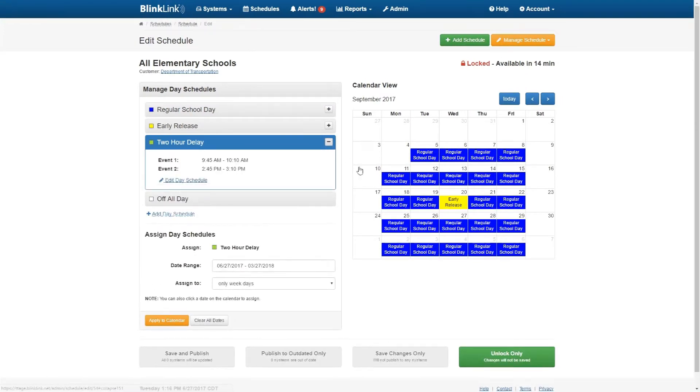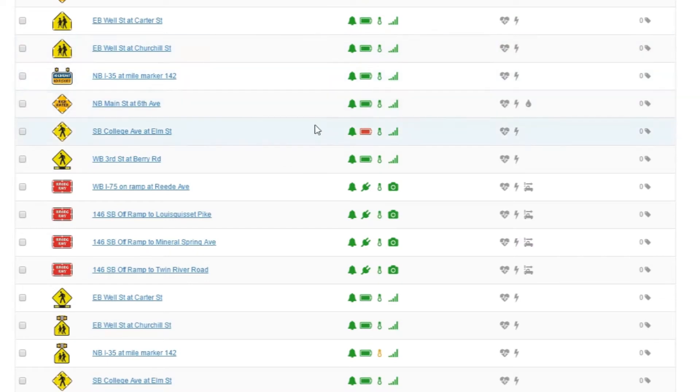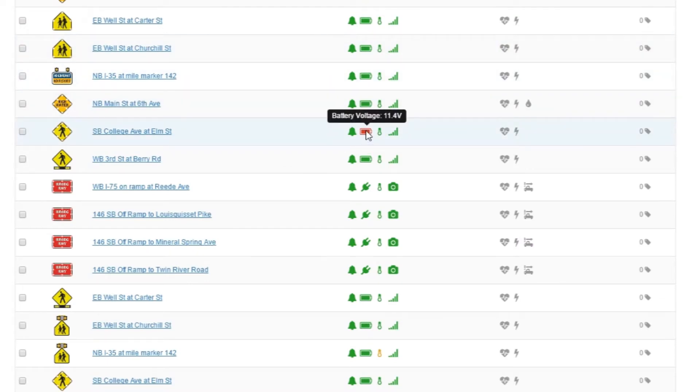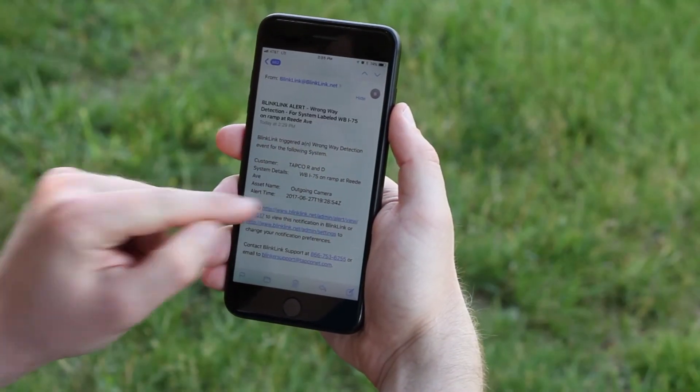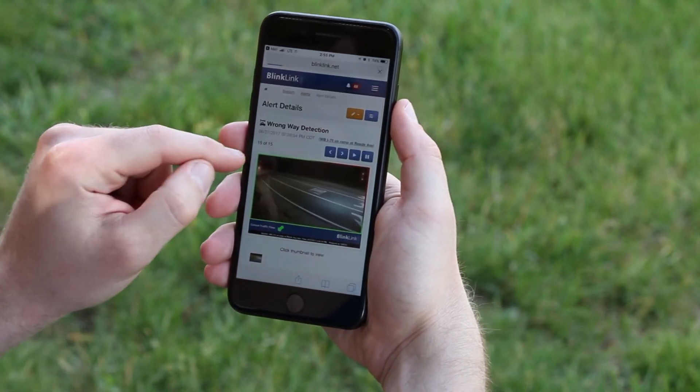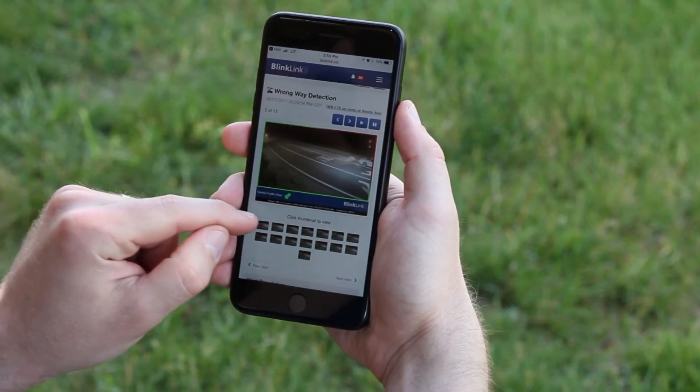Whether you need to program a school zone time clock, monitor device battery life and other system vitals, collect activation data, or keep your team informed through alert notifications delivered to any mobile device and email inbox, BlinkLink is the go-to central management tool for today's traffic safety professional.